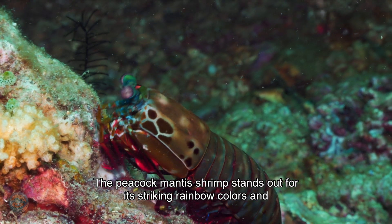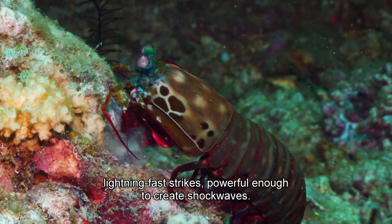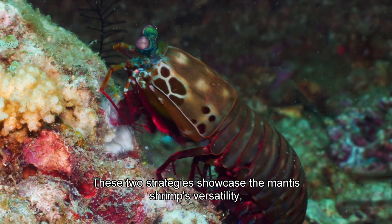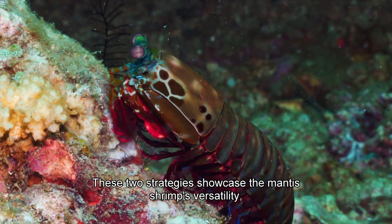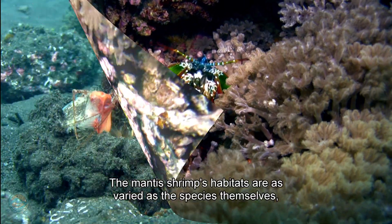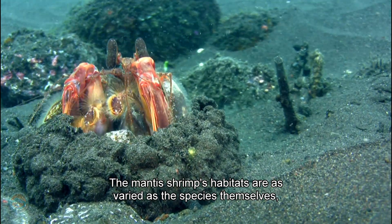The peacock mantis shrimp stands out for its striking rainbow colors and lightning-fast strikes, powerful enough to create shockwaves. These two strategies showcase the mantis shrimp's versatility, combining stealth and strength to dominate their underwater world.